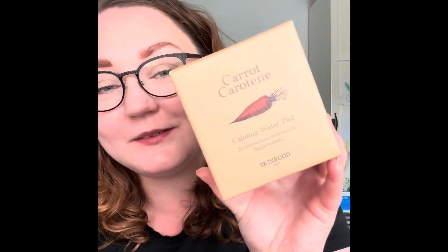The other toner pad is the Carrot Calming Water Pad from Skin Food. These are moisturizing pads containing beta-carotene from fresh carrots, seed oil, and plump cotton pads filled with moisturizing ingredients to hydrate and soothe the skin barrier. This is the Swedish girl's favorite toner pad, and since I've never used toner pads, I'm really looking forward to trying these.